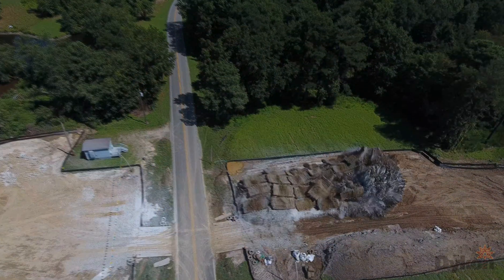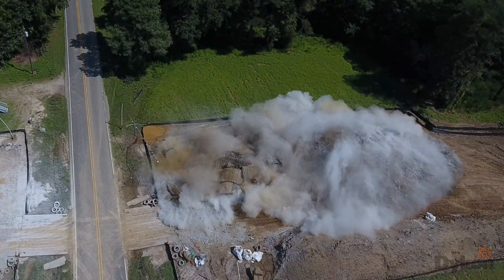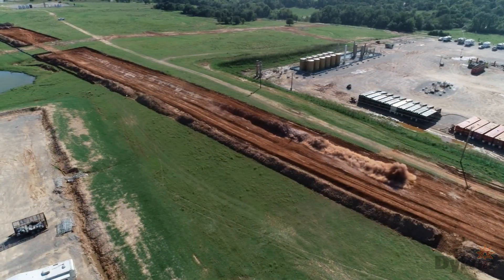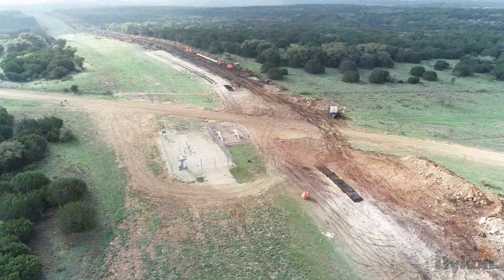After the dust and smoke have cleared, the blasting foreman will go inspect the shot to make sure everything went as planned, and an all clear signal is then given to let everyone know it is safe to return to the blasting area and resume work. With blasting, safety is always the first priority.